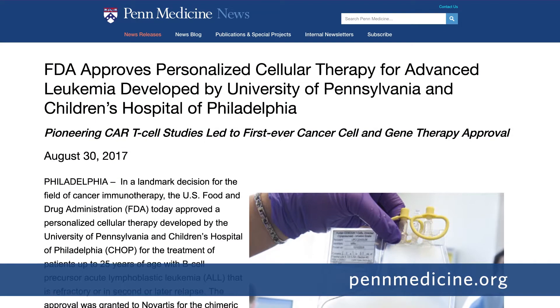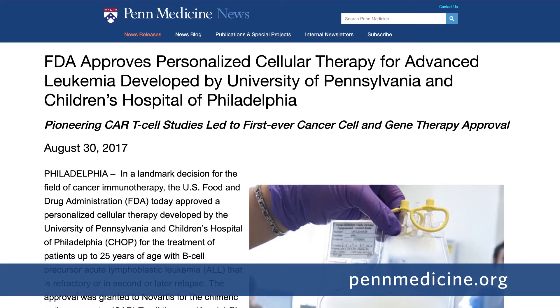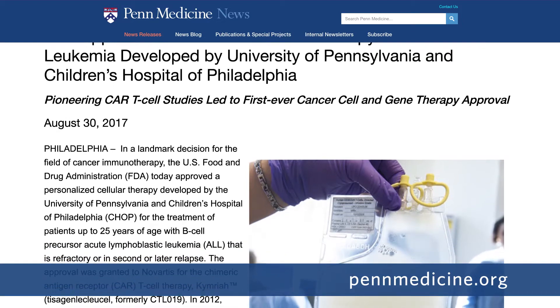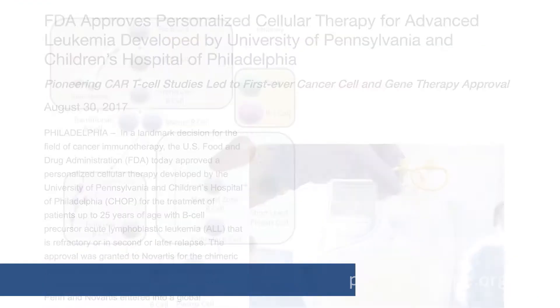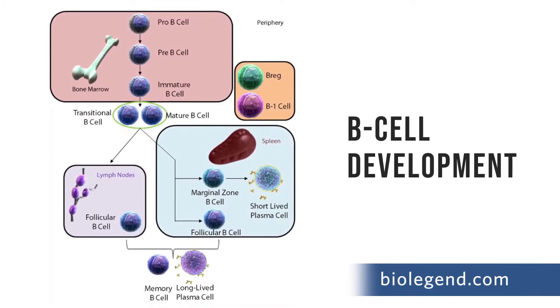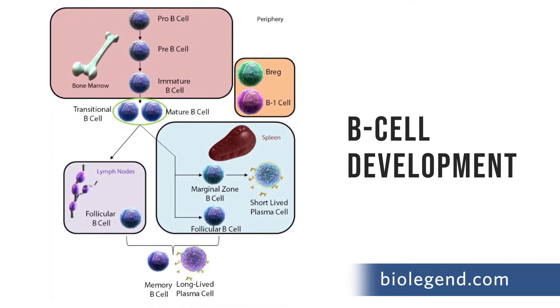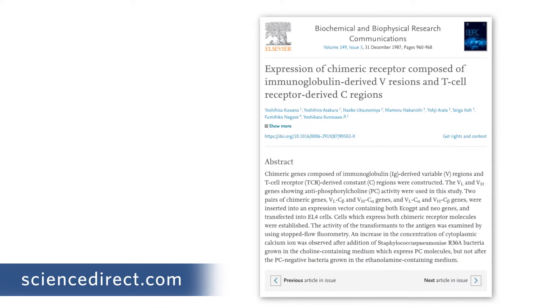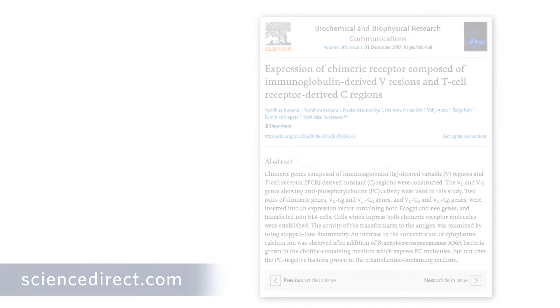The first CAR T-cell therapy was approved by the FDA in 2017, and to date only one additional CAR T-construct has cleared this regulatory hurdle. Both of these approved therapies target CD19, a surface antigen found on B-cells. CAR T-cells have actually existed since the late 1980s, but over the years their design has become more complex and more effective as our knowledge of how the immune system functions has expanded.